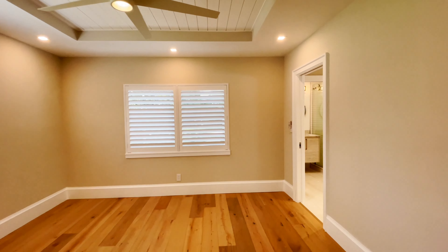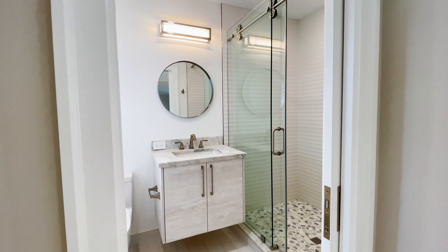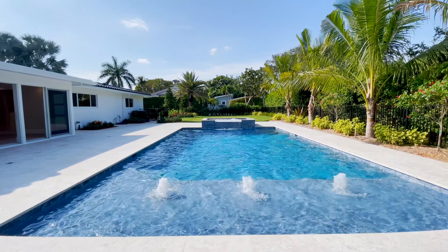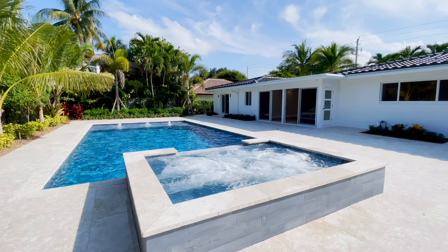This home has three bedrooms and three bathrooms. Two of the bedrooms are ensuite and can be used as primary bedrooms. One bedroom has tray ceilings, drop lighting, and marble countertops in the bathroom, with a shower and a Toto toilet.